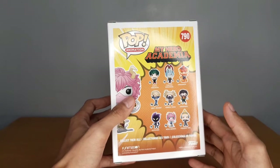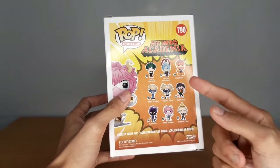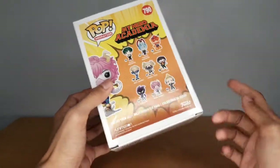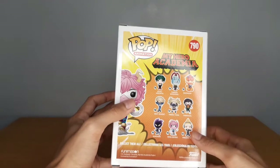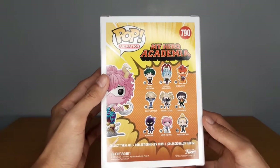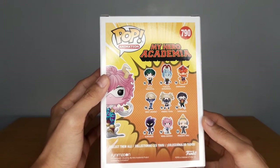The first half consisted of Midoriya, the Non-Glow Endeavor, Overhaul, Himiko Toga, and Kurogiri. And the second half was composed of Mina Ashido, Tomura Shigaraki, Best Jeanist, and Present Mic. Plus, I believe the Funimation Ochako. What I'm currently missing from this wave is Tomura, Best Jeanist, and Present Mic.